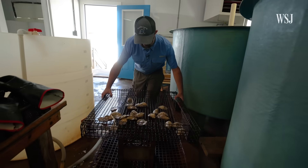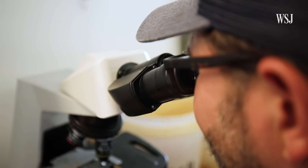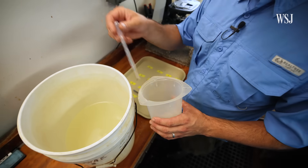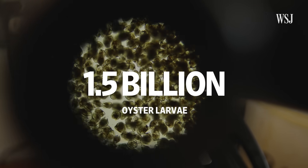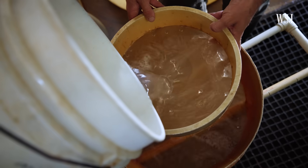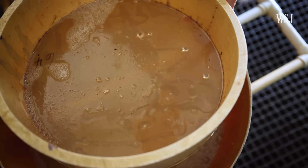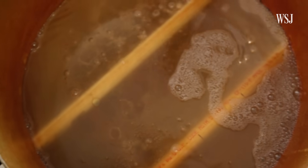Once the breeding oysters are ready to spawn, staff shuck them and identify whether they're male or female. From a few thousand breeding oysters, Ward Oyster Co. ends up with about 1.5 billion larvae. Around 200 to 250 million will set, and about 50% of those will make it to half an inch. Some will be sold to other oyster farms that don't have hatchery facilities, while the rest will continue growing to market size at Ward. It couldn't be any more sustainable.